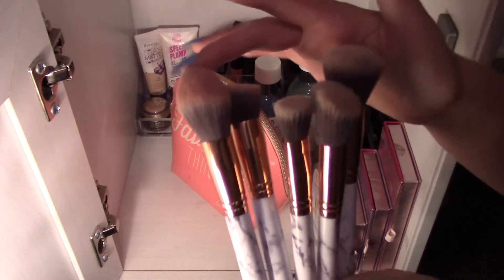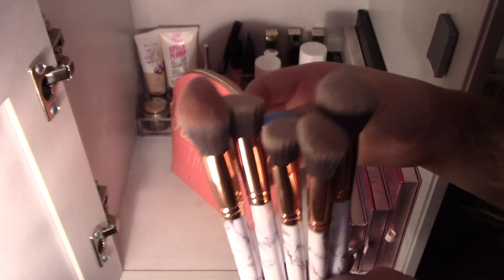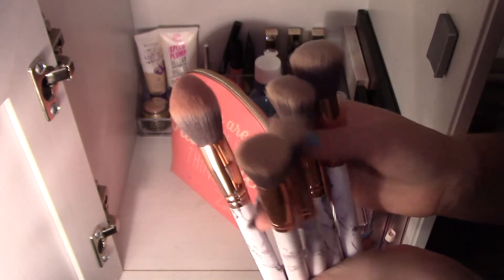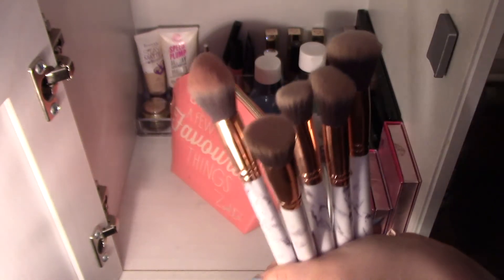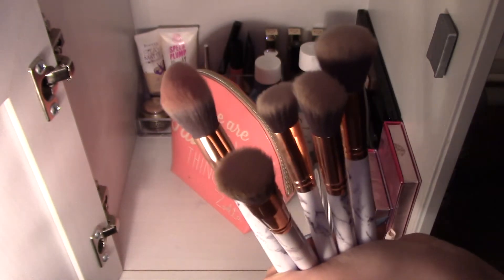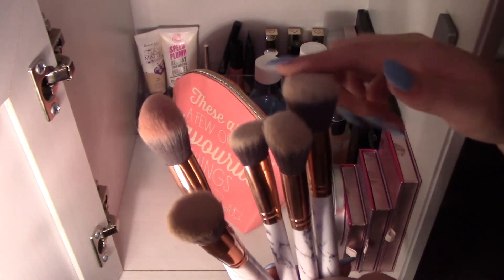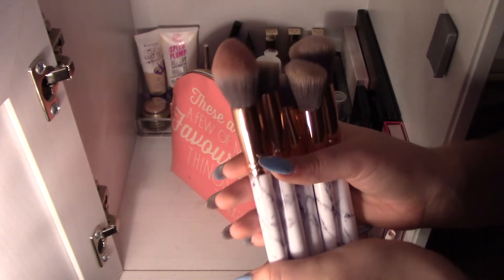I use one for blusher — you can probably tell from how pink it is. I use one for highlighter, normally this one by the looks of it, and then one for contour. I suspect one of the others is for powder, and this one I'm not actually sure, but yeah, those are the big ones.